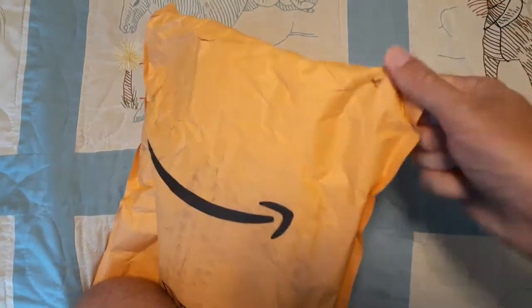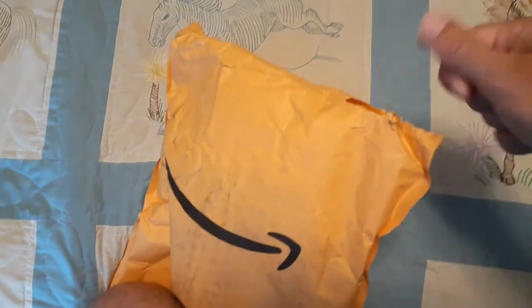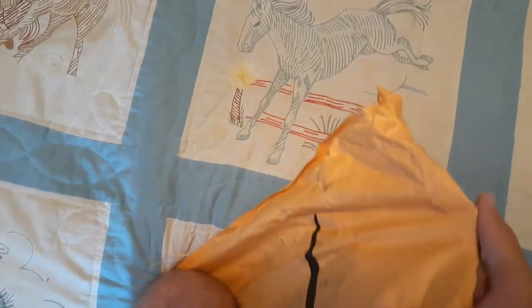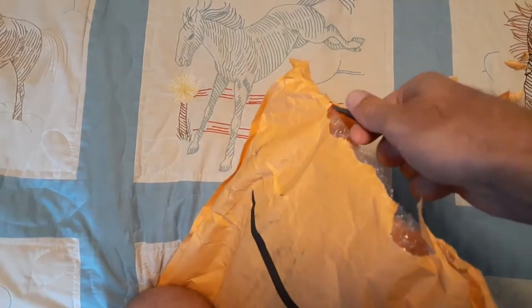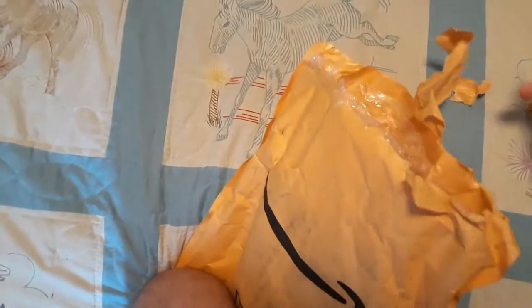Just rip, and rip. Probably could just use my fingers, but this is much more fun, isn't it? Always more amusing when you grunt a little. Okay, there we go, it's open.